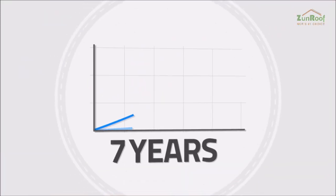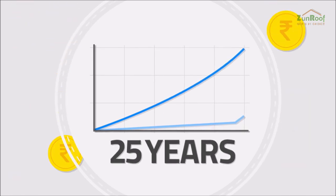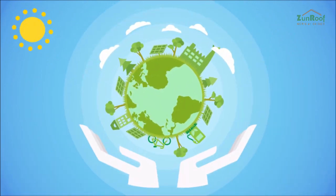Invest in a solar rooftop system today. Earn higher returns than other investments and save on skyrocketing electricity bills for the next 25 years. Power your life with clean, affordable solar and protect the environment.